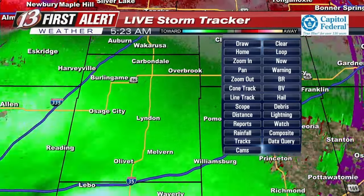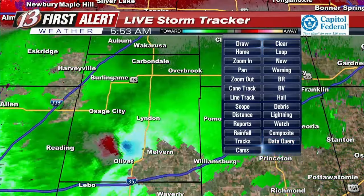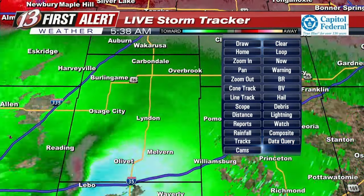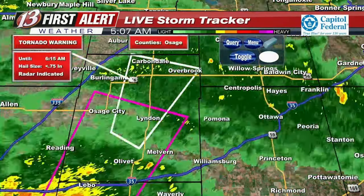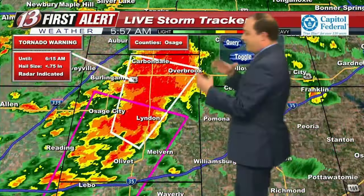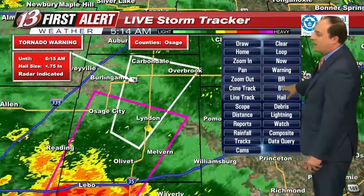The National Weather Service is mentioning in chat that tight circulation continues about three miles southwest of Linden and Osage City — we're seeing the same thing with that rotation. Going back to reflectivity to show the warning polygon: Osage City, you are actually outside of the warning, but Linden, Carbondale, and Overbrook are within that warning. We'll be keeping an eye on this over the next 15 minutes or so.